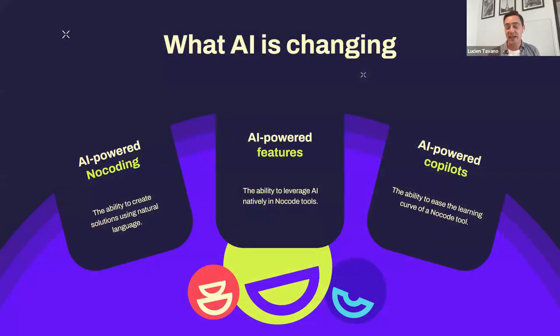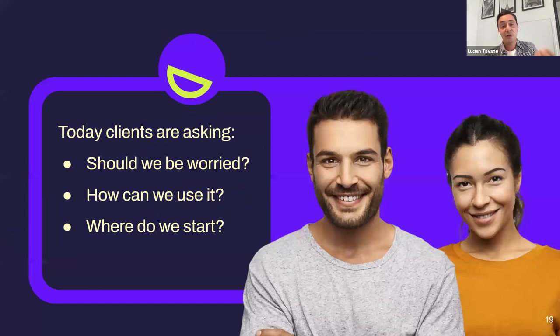As a quick recap on what we're seeing AI change in the no-code space: first, AI-powered no-coding — being able to use natural language to program, the next step after visual programming. Second, AI-powered features — being able to leverage AI directly within no-code tools. And third, AI-powered co-pilots — we had GitHub co-pilot for coders, and now we have co-pilots for no-coders as well. These are the three key trends we observe at the moment.